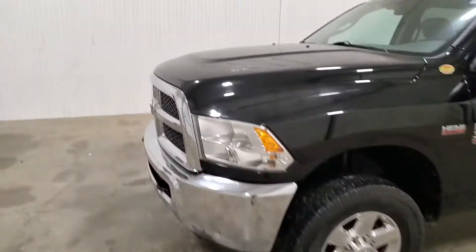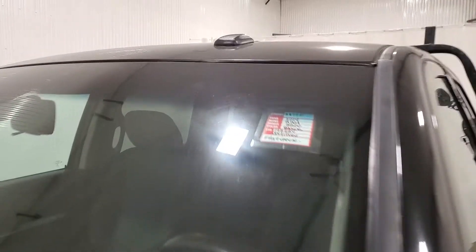Again, this is stock number 3877. It's a 2014 Ram 3500.